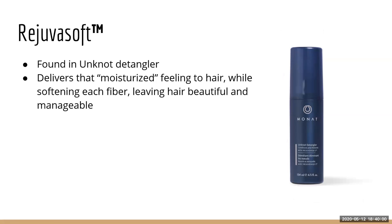Rejuva Soft is only found in the Unknot Detangler. It delivers moisture and applies to every hair fiber to make your hair very manageable — that's essentially what gives that slip and manageability when trying to detangle your hair.